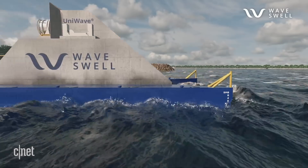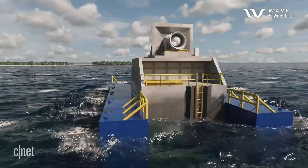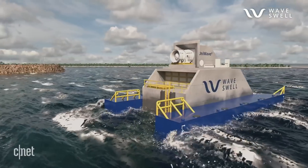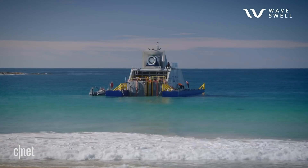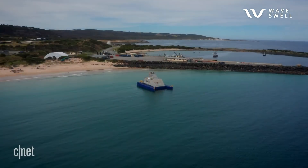The waves approaching the UniWave 200 have nowhere to go — yes, around it to the side, but they can't go underneath or over the top like many other technologies. That means it's capturing all the energy in that wave all the way through what's called the water column, from the surface to the seabed. That improves the conversion efficiency dramatically, and of course the technology itself is quite efficient.